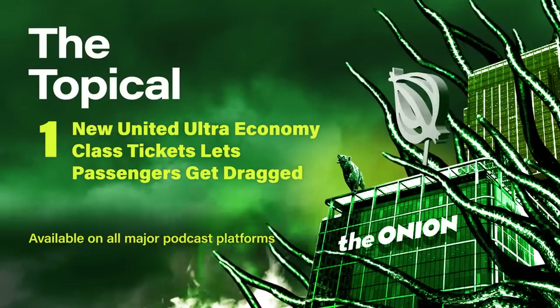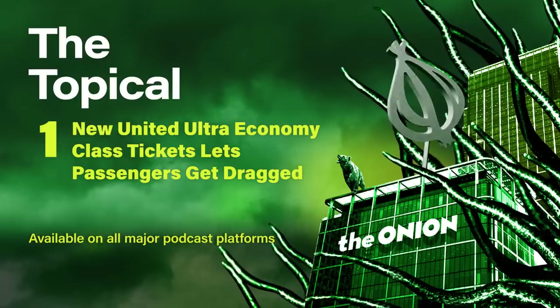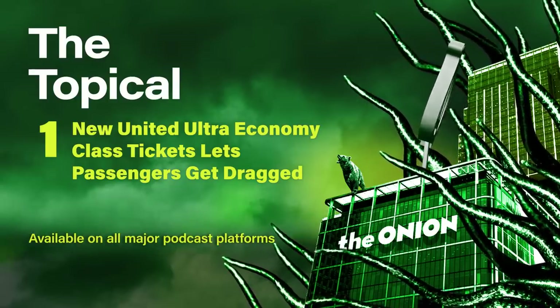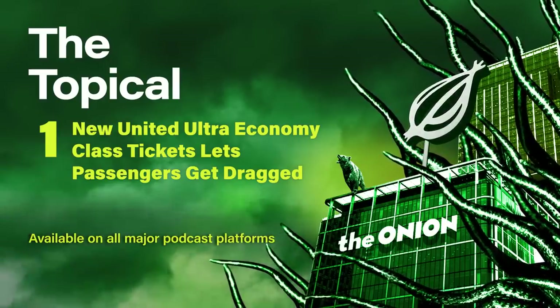Not bad. And Frontier Airlines just launched a nationwide campaign to re-advertise their basic select economy class, which involves groups of customers being released from cages on the runway and sprinting towards the plane to try and board it during takeoff. I'll have to check that one out. Now, you were able to test out the ultra-economy class early. What did you think?